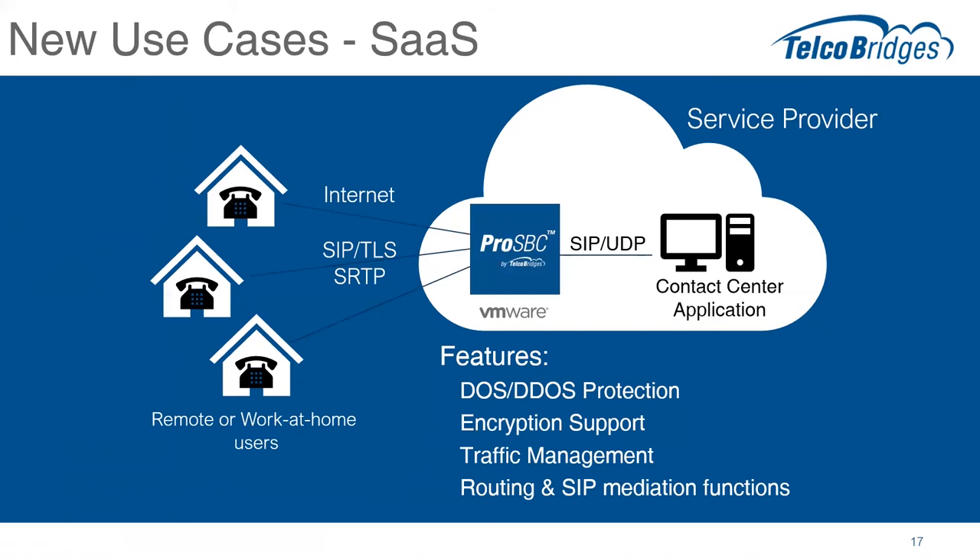The critical features and functions they're using are denial of service and DDoS protection, encryption and decryption support, and managing traffic. Usually when they scale up at a certain point they need multiple application servers and be able to spread the load across those servers. In some cases, routing and SIP mediation functions — to send calls based on the called number, the application they're trying to reach, to a different server, or making some manipulation to the SIP header because the endpoint device needs a little massage. This is a pretty common use case that we're now going to be able to support with ProSBC.